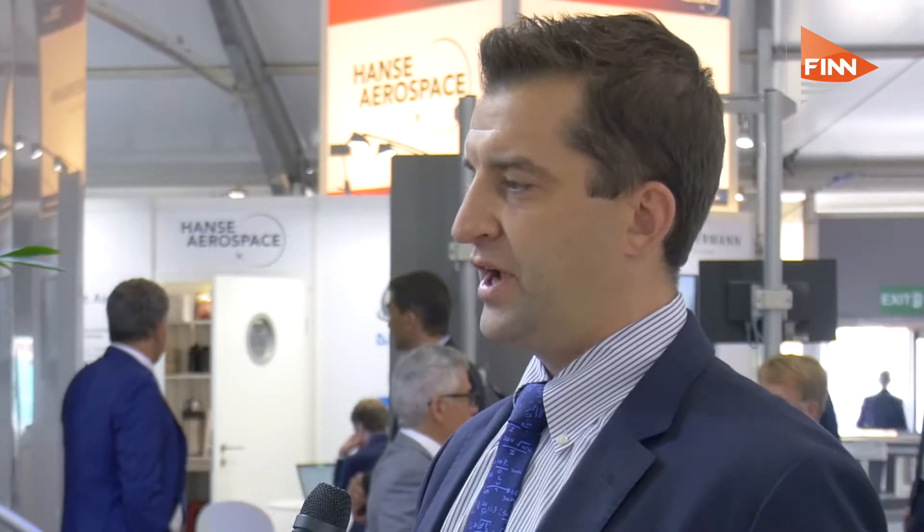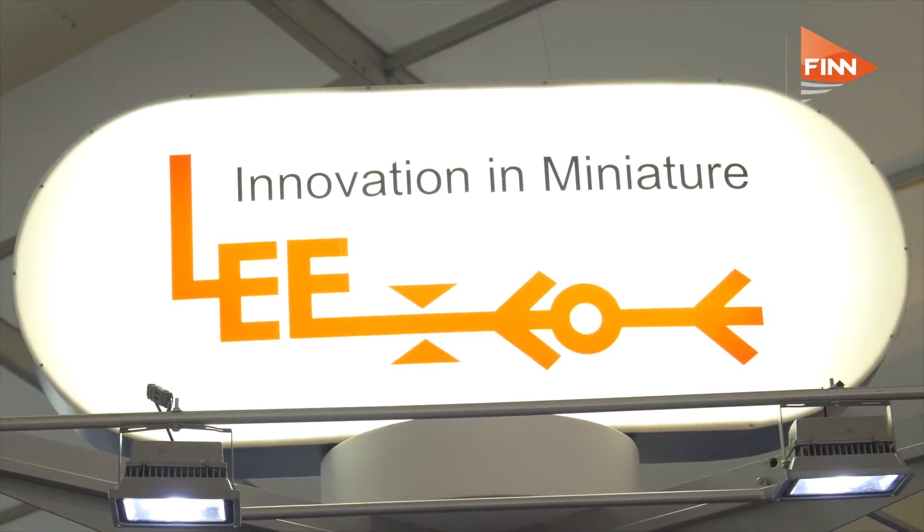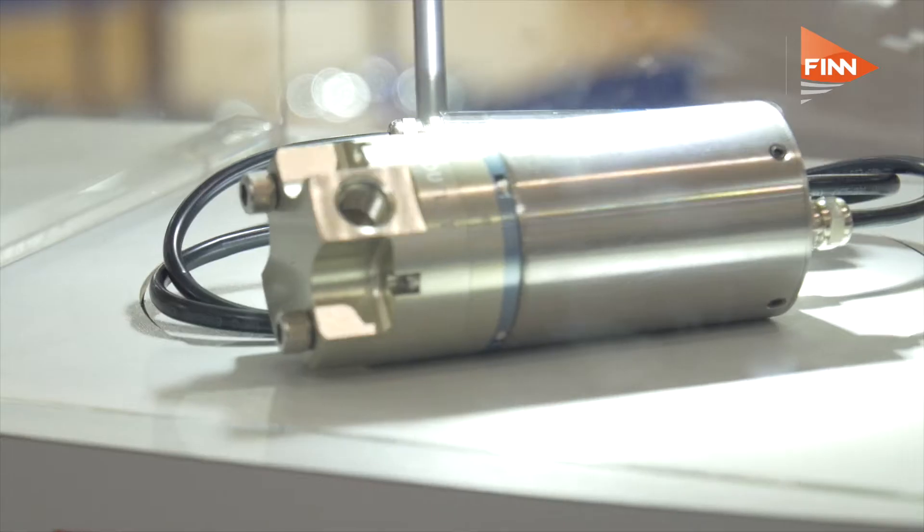The Lee Company has been in the aerospace industry for over 70 years and we have a very high quality rating. We've qualified our pump to industry standards so that it can last for over a thousand hours and solve that issue.